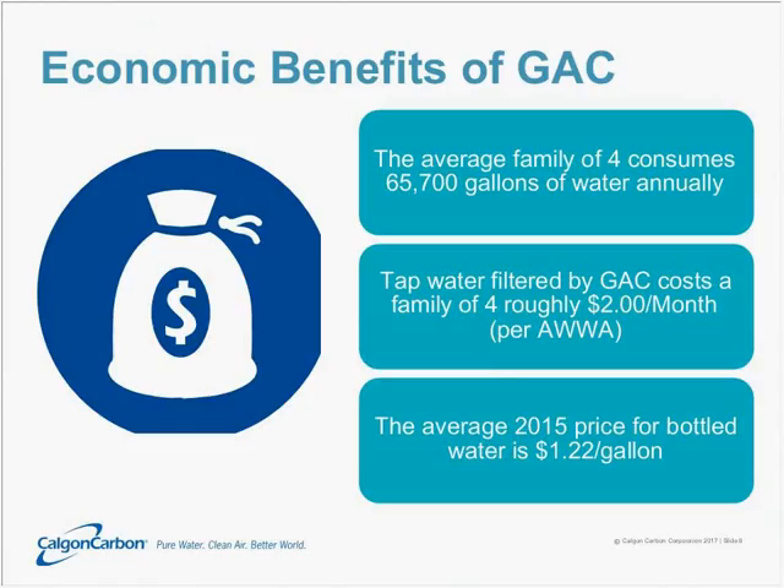Let's point out some of the economic benefits of GAC. The average family of four consumes about 65,700 gallons of water annually, and the addition of GAC to water treatment adds just roughly $2 a month to treatment costs for your average family of four, per the American Water Works Association. The average 2015 price for bottled water was $1.22 a gallon. If that same family relied on bottled water for just half their water intake, that water bill would quickly add up to many thousands of dollars, as compared to just adding $24 per year to have GAC added.